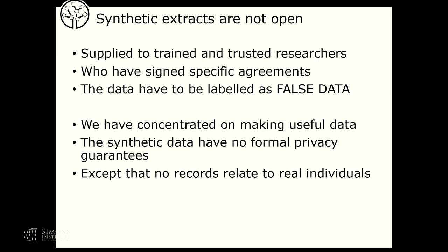The program is open, but the synthetic data extracts are not open. They're supplied to trained and trusted researchers who have to sign forms, and the data have to be labeled as false data. We've concentrated on making the data useful, and that's not been trivial because there are many variables in the longitudinal studies, including people's histories of being in hospital and lots of longitudinal linked data. The synthetic data have no formal privacy guarantees, except that no records relate to real individuals.